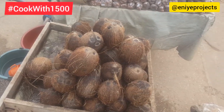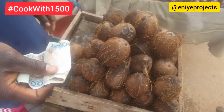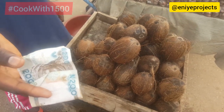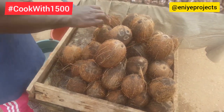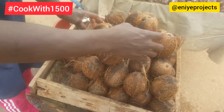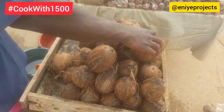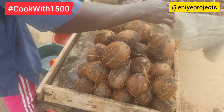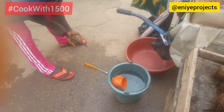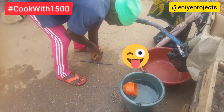I offered this coconut seller 200 naira for his coconut and he refused to give me the one I selected — instead he was giving me a smaller size and was even ready to return the money to me. But I insisted until he allowed me to pick the one of my choice. He also gave me the privilege of breaking the coconut, which I was very grateful for, because it can be very difficult to break coconuts at home if one is not careful.